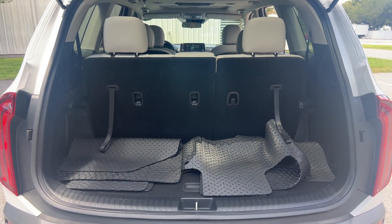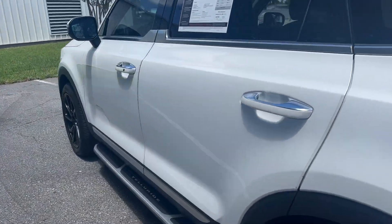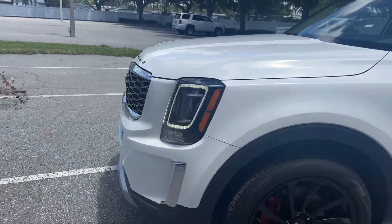Let's look at the storage on the third row seat — those seats fold down for additional storage. This vehicle is powered by a 3.8 liter V6 engine. It's got power.